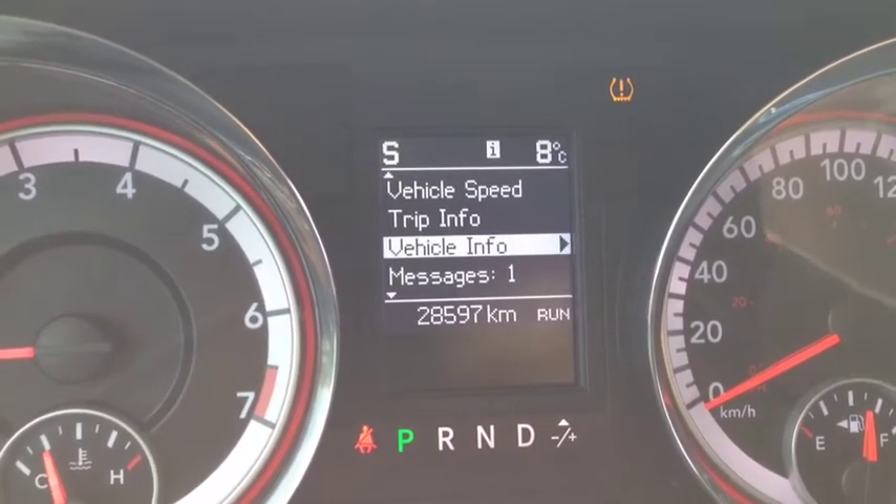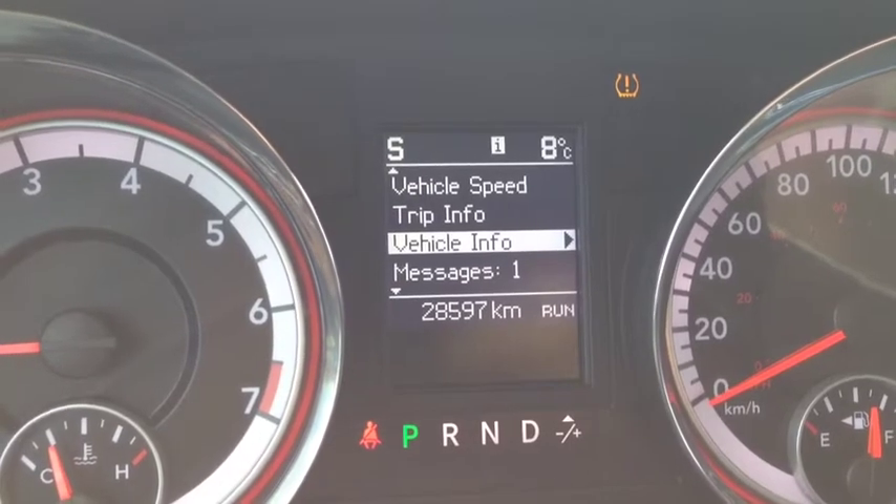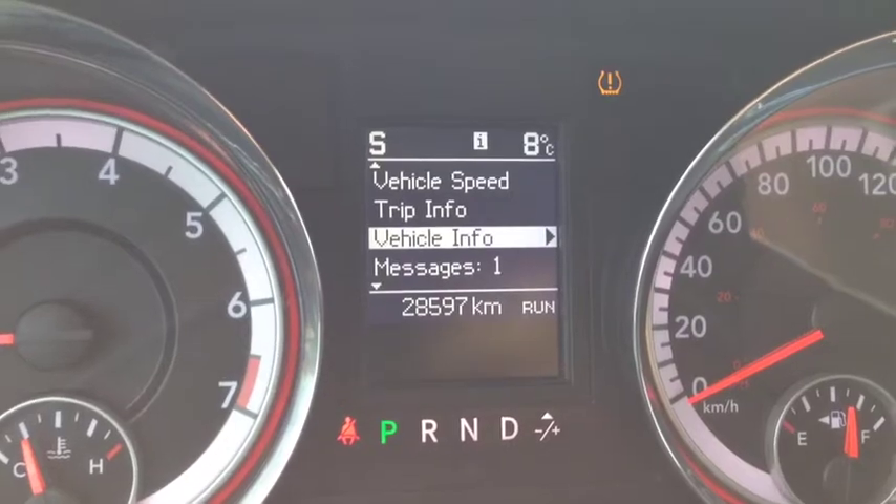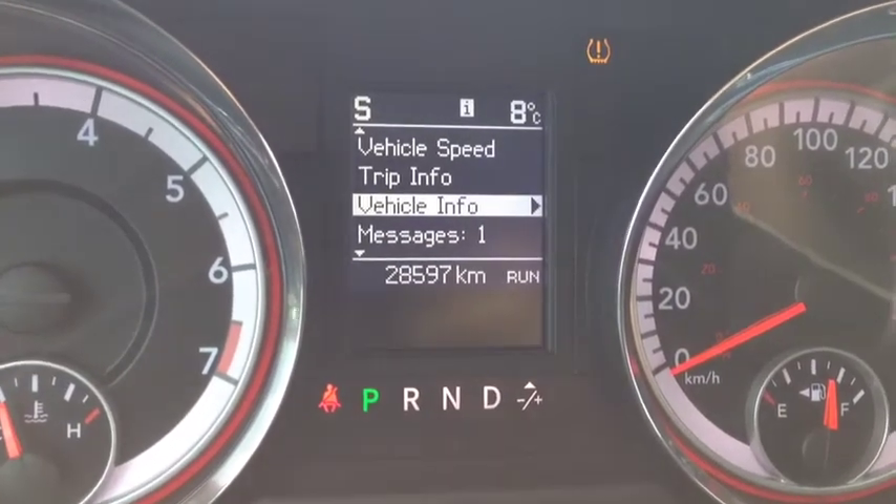As you can see, we only have 28,000 original kilometers on this — virtually nothing. Come into McIver Dodge and check out this beautiful vehicle. It might as well be brand new because it's got such low mileage.